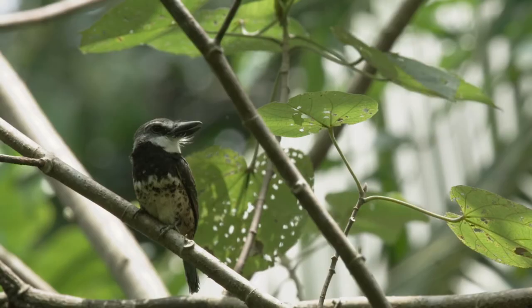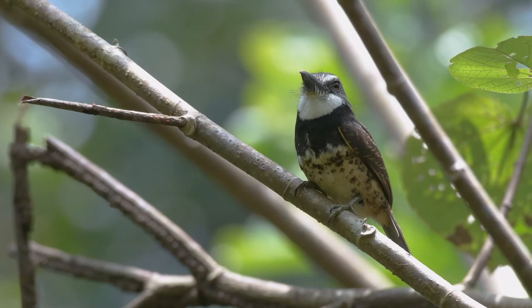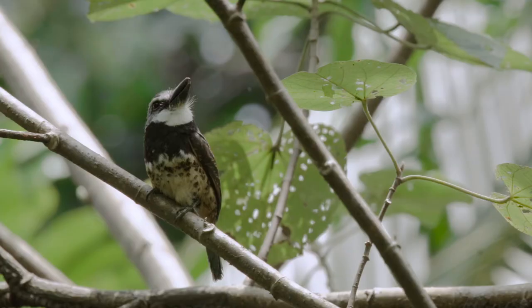Number eight: the Sooty-capped Puffbird. This species is endemic to the Pacific region of Colombia. In fact, its scientific name even comes from the name of a local indigenous people from the same region.